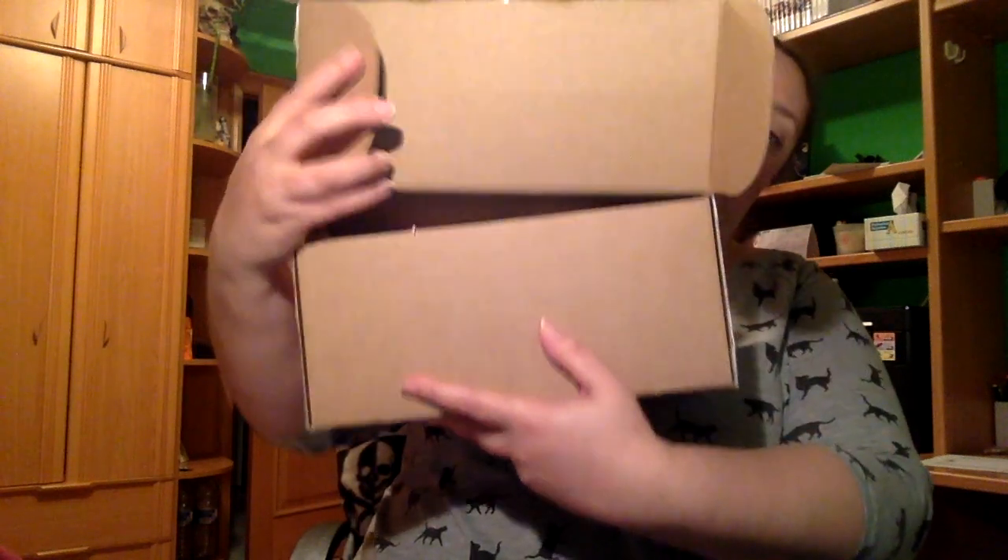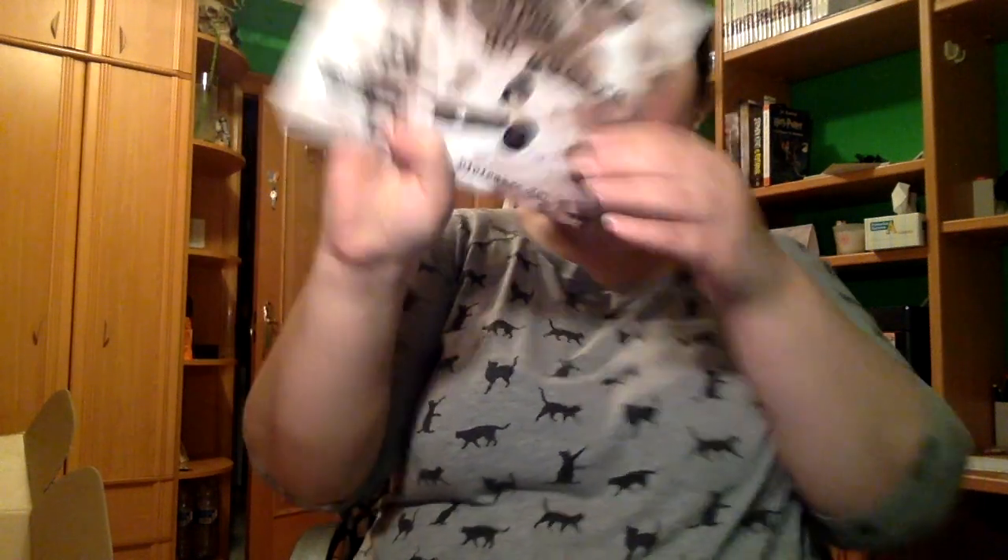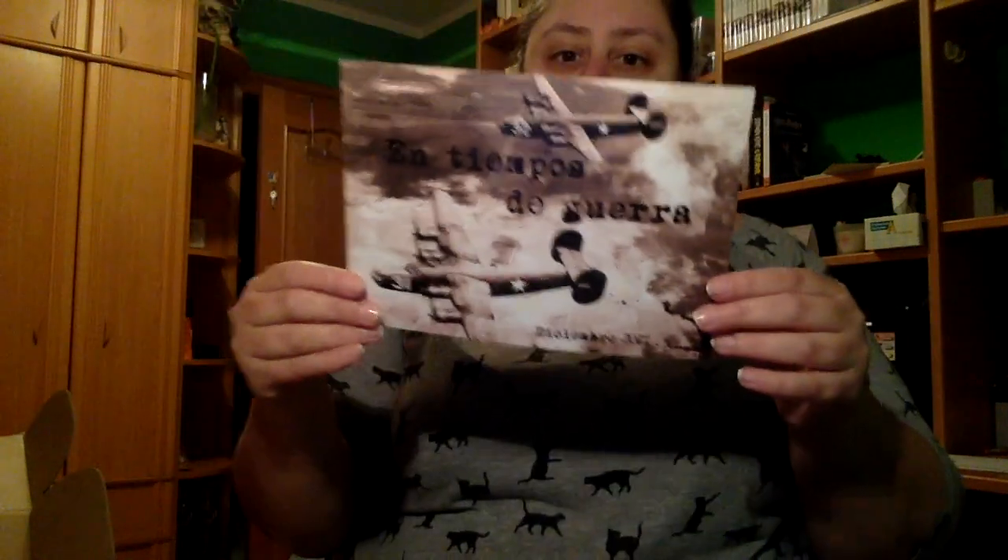Vais a verlo como siempre vosotros antes que yo, no sé si viene envuelto. Lo primero de todo es la tarjeta, donde dice 'En tiempos de guerra', diciembre de 2017. Dice 'atención, spoilers', con lo cual no lo voy a leer.